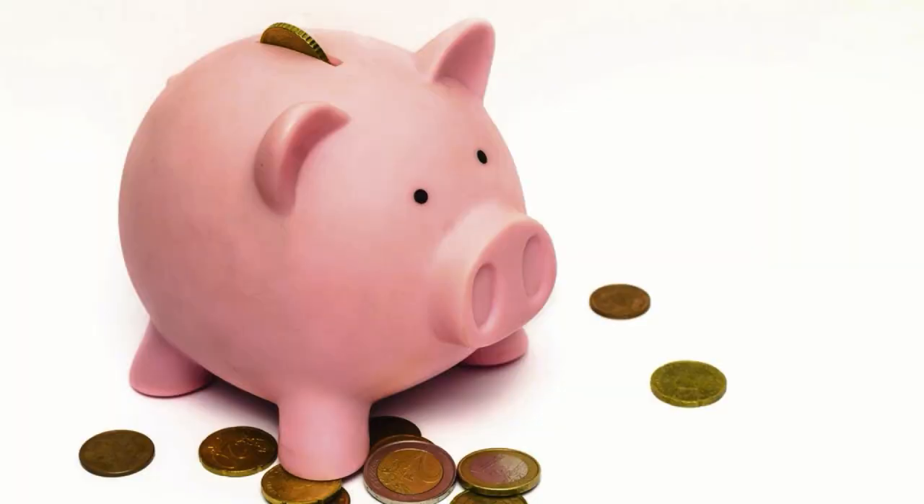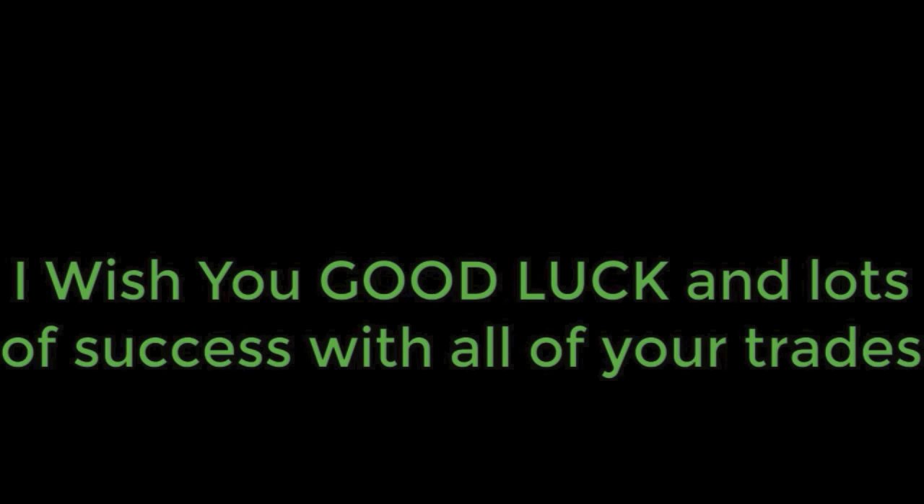Making profits and generating income from option trading is great, but keep in mind that all gains from trading are considered income and subject to applicable tax considerations. Every month I save a portion of my profits to pay federal and state taxes. Please consult with your CPA, licensed financial advisor, or tax preparer regarding tax liabilities for your unique situation. Thank you so much for watching — I wish you good luck and lots of success with all of your trades.